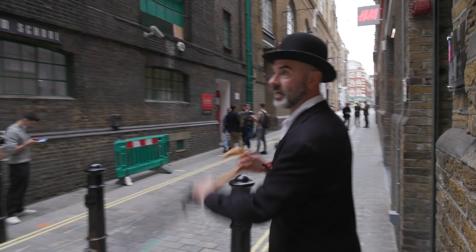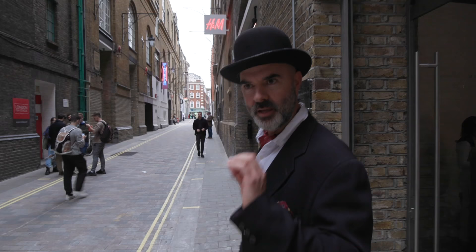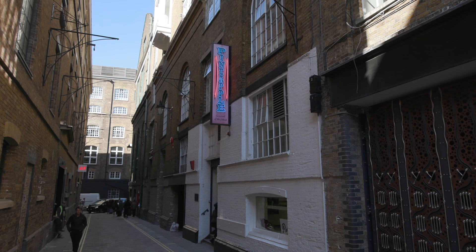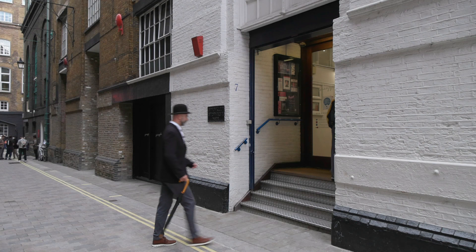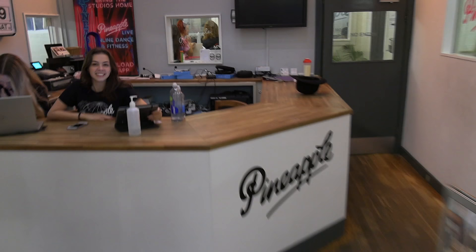We're just coming up to Langley Street. I'm always going on about if you subscribe I might get enough subscribers to be on Strictly Come Dancing. Well, if you want to learn how to dance, just next to the London Film School over here is Pineapple Dance Studios.